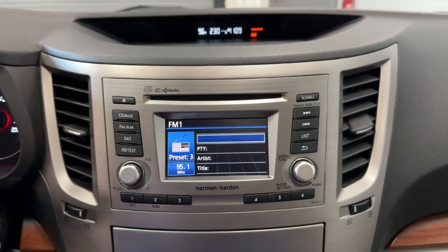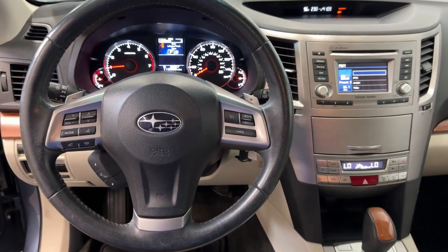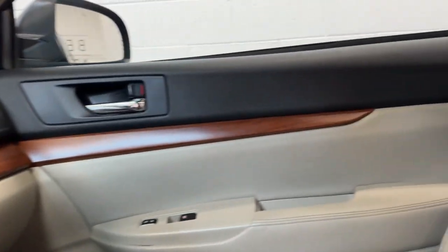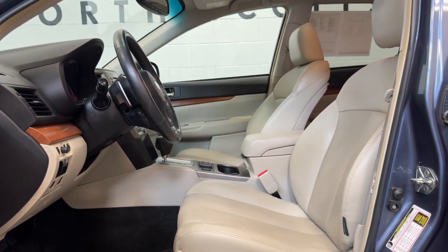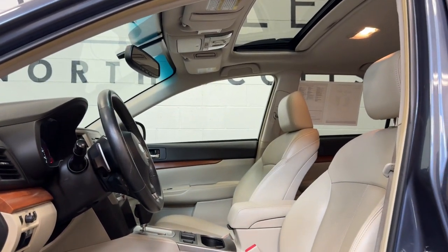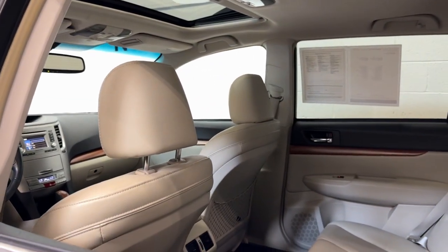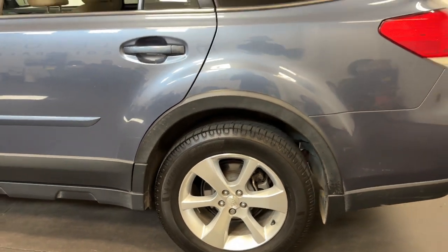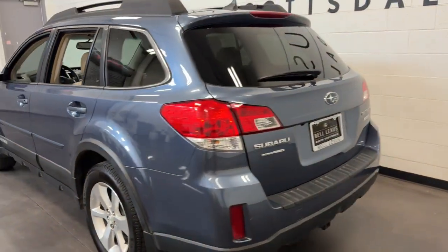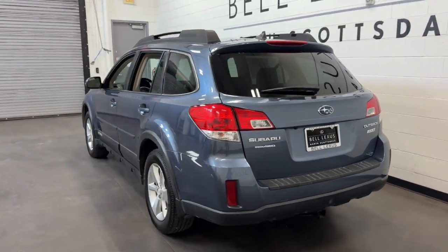Rugged yet refined — that's the Outback. See for yourself when you take it for a test drive. Our professional staff looks forward to giving you excellent service. We'll see you next time.